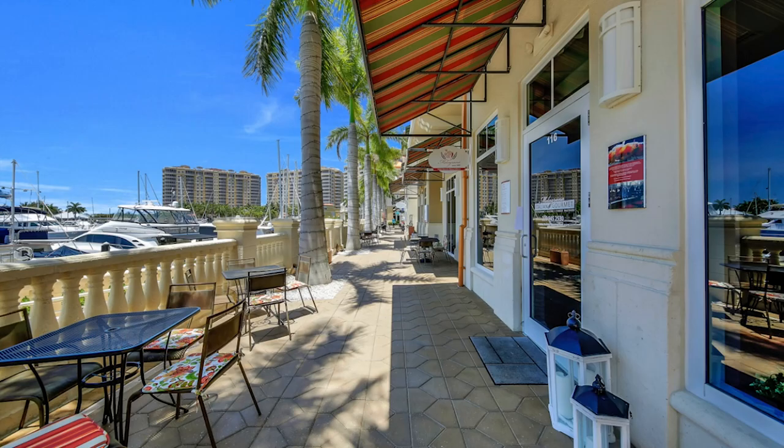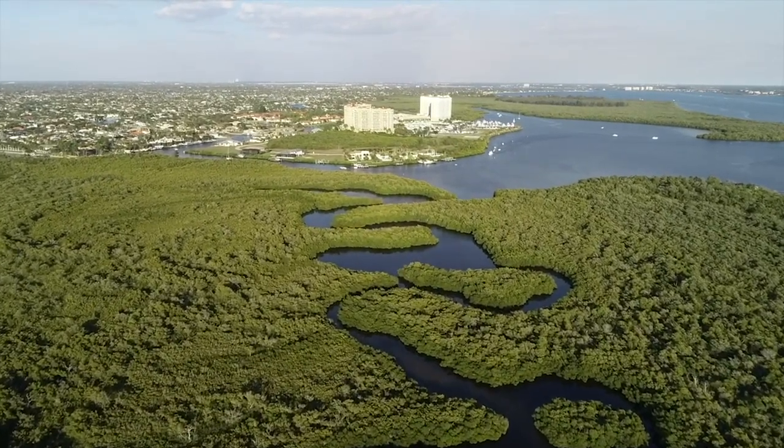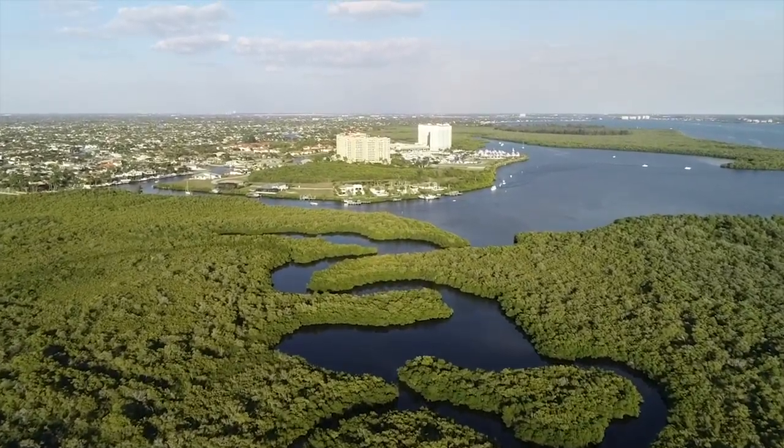We have some of the best kayaking in the world right here in our preserves, and this is a great area for inshore fishing or head out to the Gulf for deep-sea fishing.